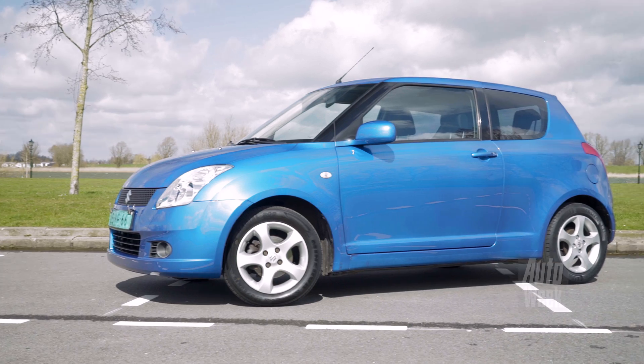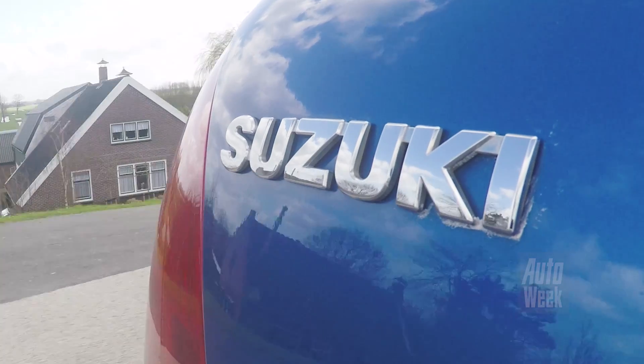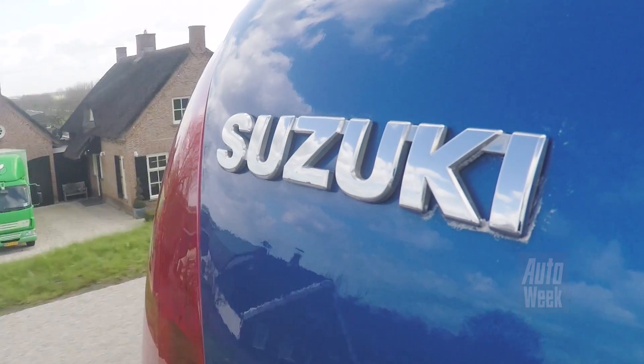The Swift of this generation comes as a 3-door and 5-door. It weighs about 1000 kg, and you can expect around 1 in 15 fuel economy. And if you're looking for a small budget, a nice, good-riding and trustworthy car, then the Swift is really the right choice.